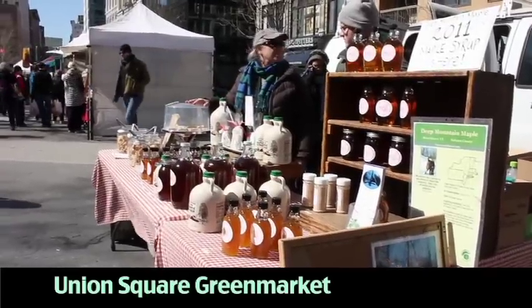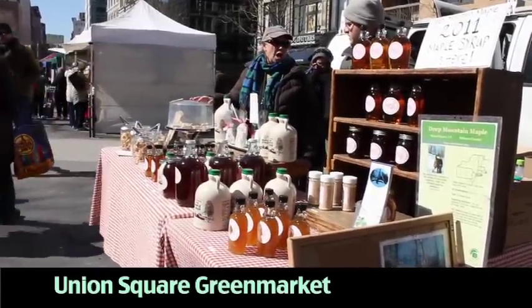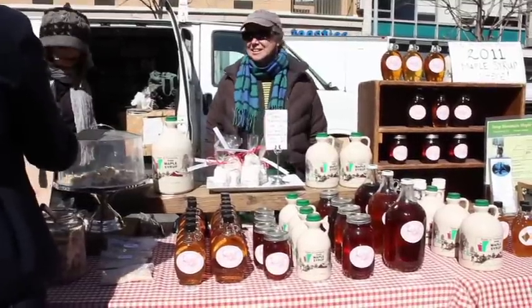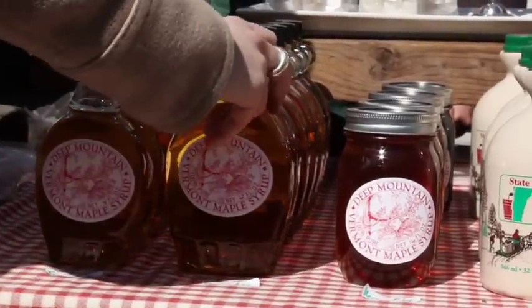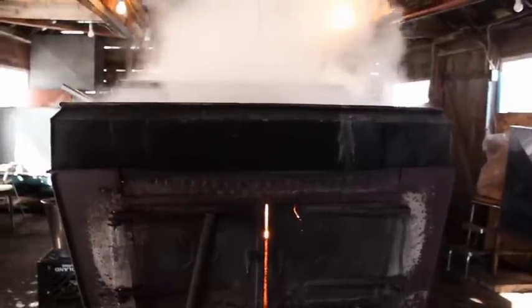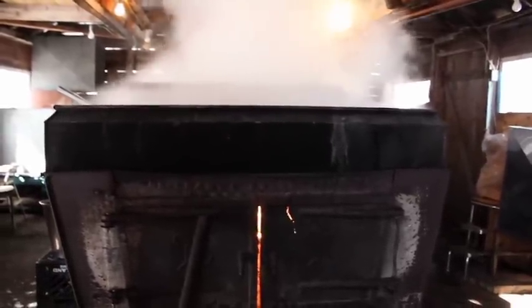We've been making syrup for 27 years, and we've been selling our maple syrup at the green market here in New York City for all of those years. Currently we have a stand at the Union Square Green Market every Friday and Saturday year-round. It takes 40 gallons of sap to make one gallon of syrup, so it's a lot of boiling.